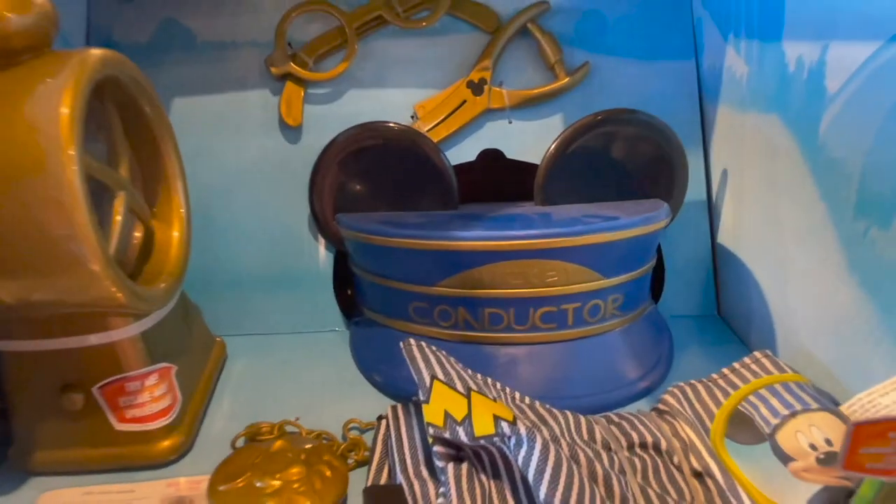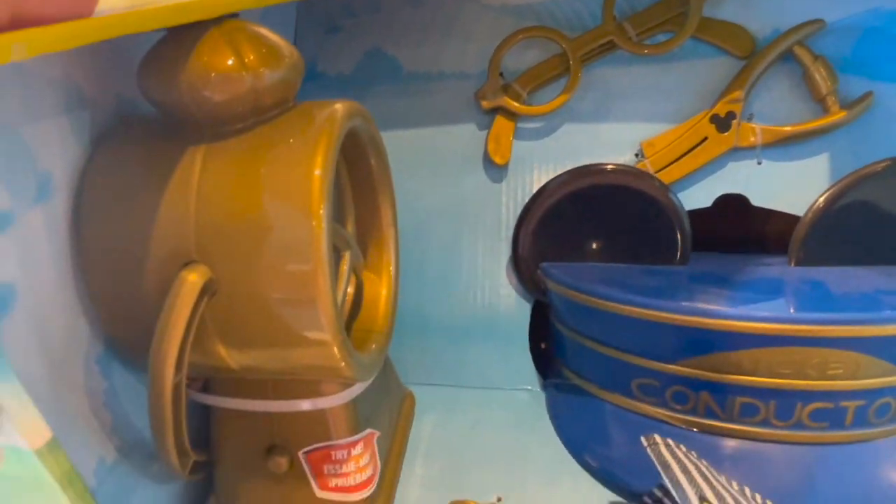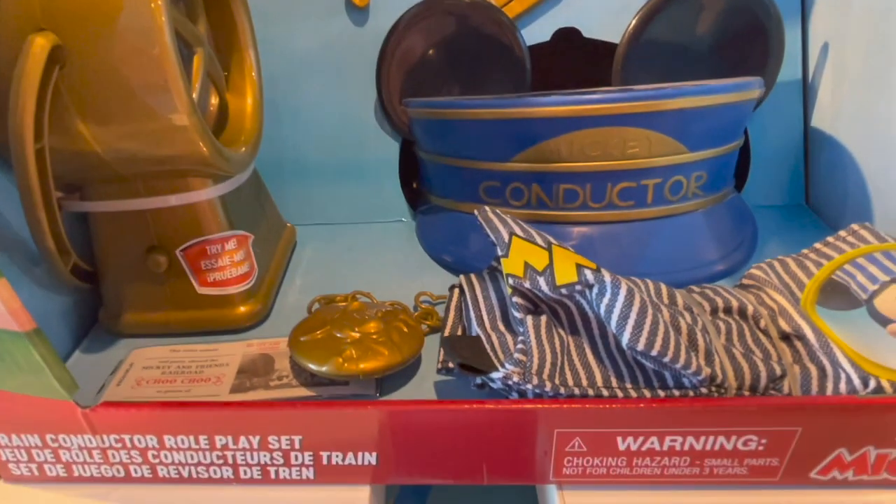Here we have the stinking cute little Mickey Mouse conductor set. You have the hat, the hole punch, the glasses, and this little light. I just thought this set was really, really cute.